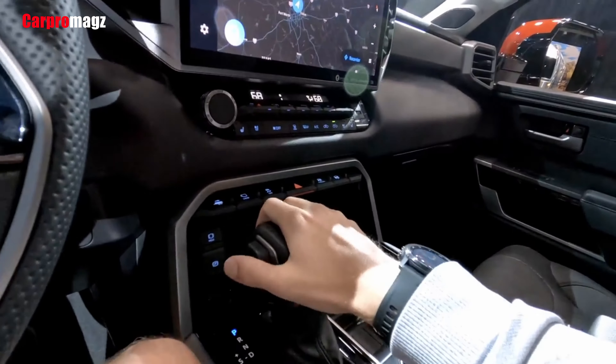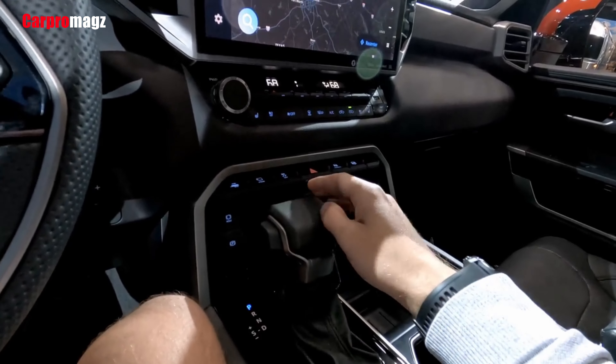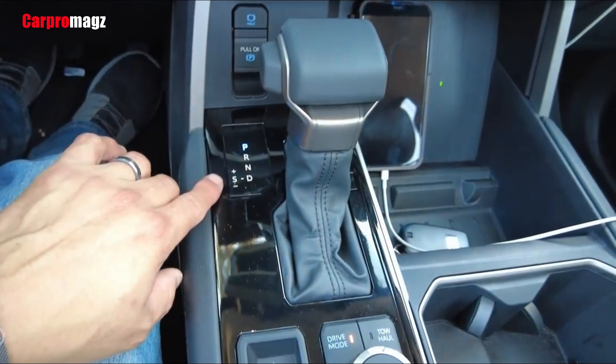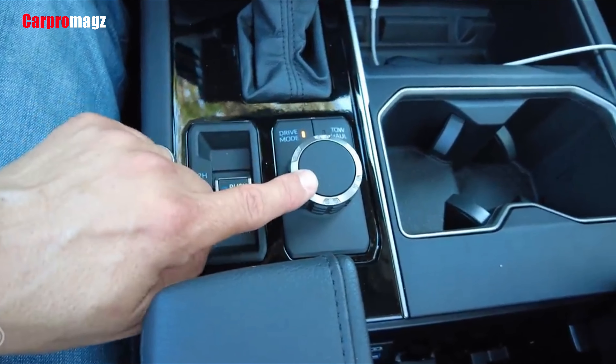Toyota continues to prioritize safety by equipping every Tundra trim level with automatic emergency braking, adaptive cruise control, active lane control, automatic high beams, and a rear seat reminder.